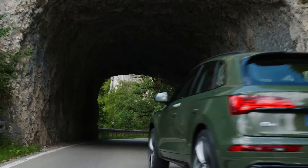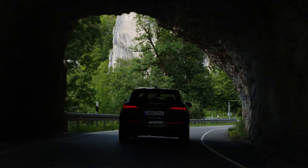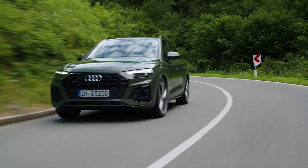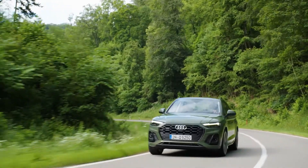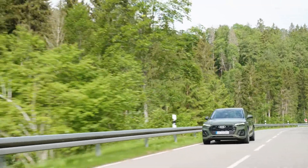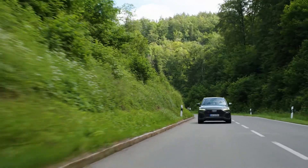At launch, the new Q5 gets a four-cylinder TDI engine with 204 PS and 400 Nm of torque. This power reaches the quattro all-wheel drive system through a seven-speed S tronic transmission. The zero to 100 kilometers per hour takes 7.6 seconds and the top speed gets up to 222 kilometers per hour.